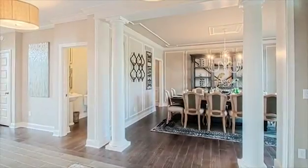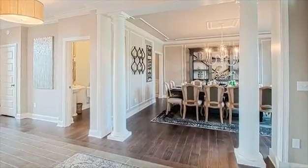Entering the home through the dramatic entry tower sets the stage for the luxurious living spaces you'll find within. The foyer provides a refined and elegant entry to the home with access to the private study and spacious formal dining room.